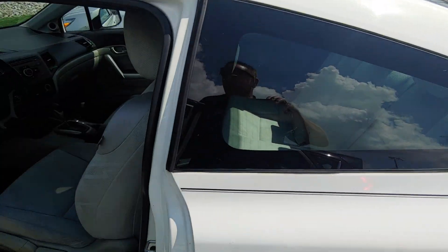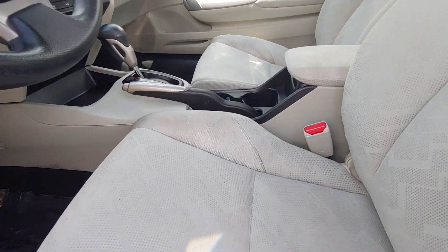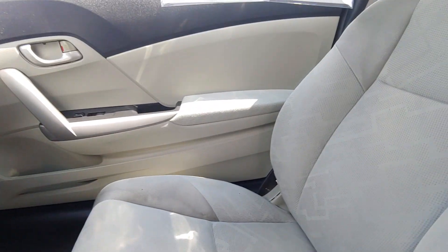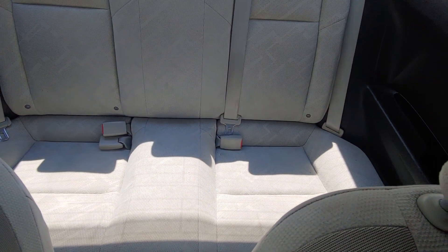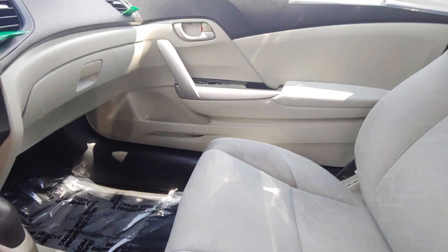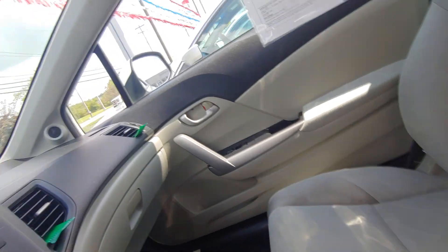Let's peek at the interior. A few stains in the headliner. Overall not too bad.